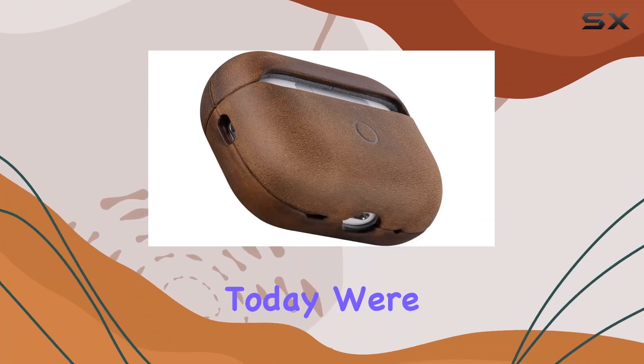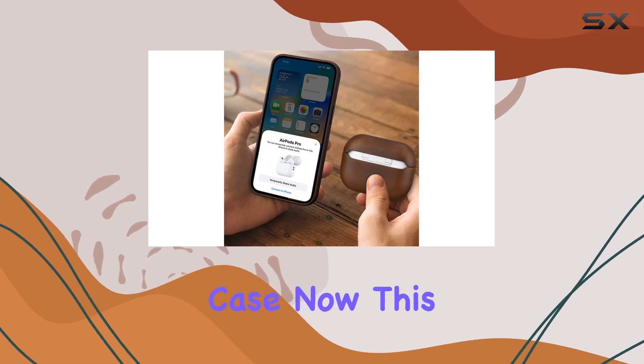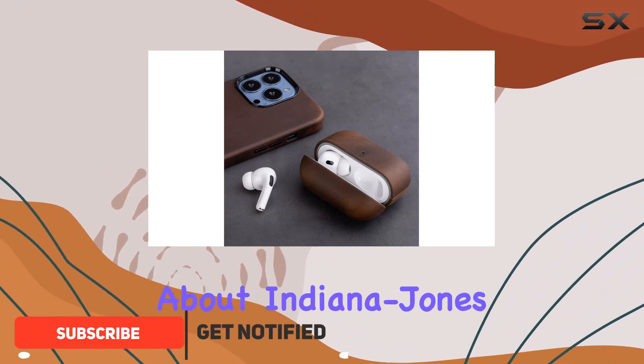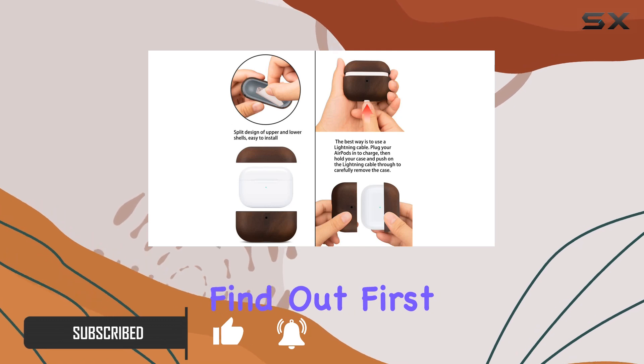Hey everyone! Today we're diving into the MAO JoyM AirPods Pro 2nd Gen Leather Case. This case caught my eye with its genuine oil wax crazy horse cowhide leather — talk about Indiana Jones style. But does it live up to the hype? Let's find out.